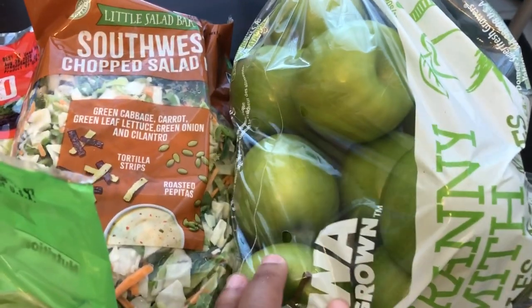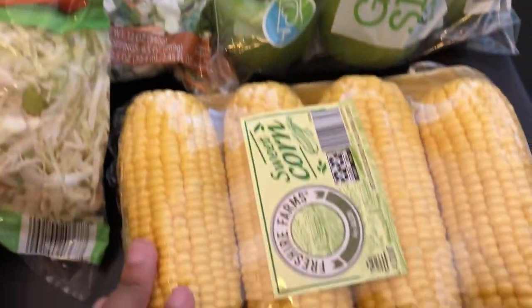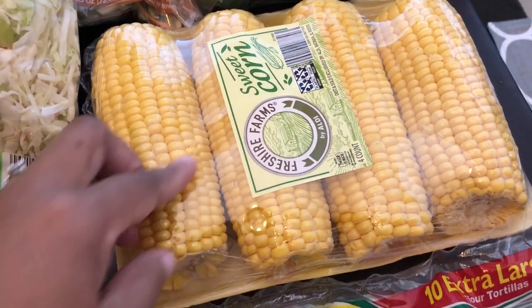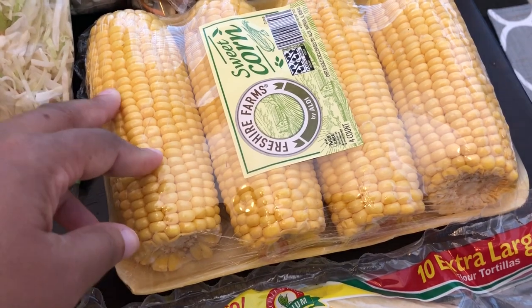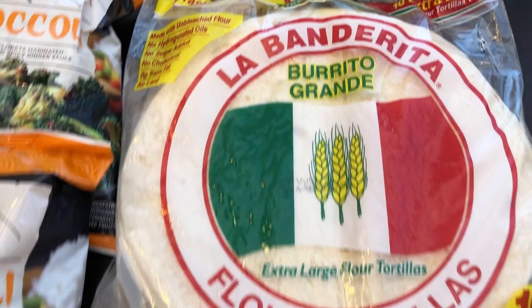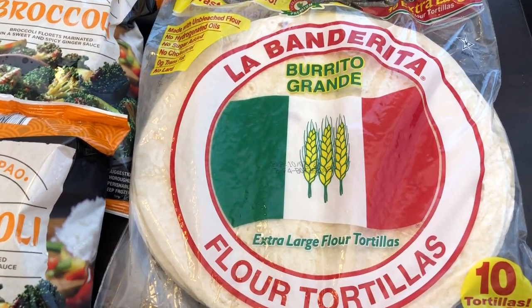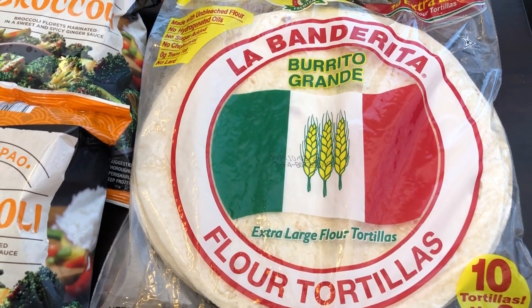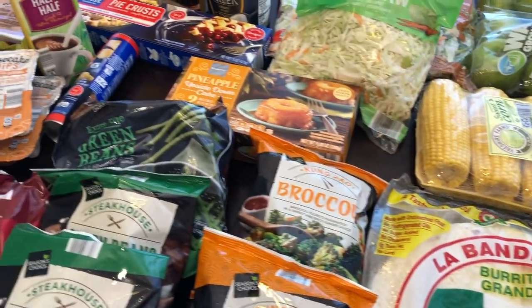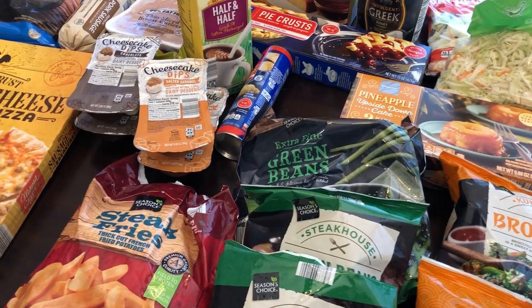I grabbed some apples because I'm going to try to eat better and snack on more fruits. I got corn because my husband loves corn - and this corn is huge, and I haven't seen really good-looking corn all summer, so I was excited. The last refrigerated item is flour tortillas - my husband likes to use them at lunch and for breakfast wraps. That's everything for the refrigerator and frozen items.